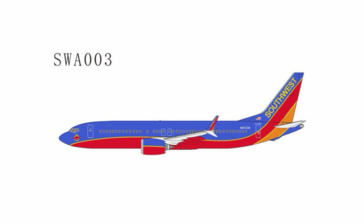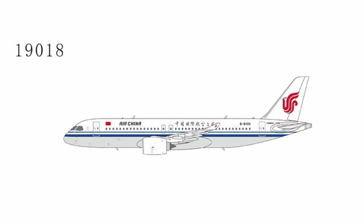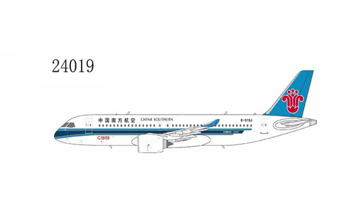It looks like NG is going to use the NG Lite brand pretty prominently, especially for releases they haven't done in a long time. The registration isn't listed accurately on the NG website, but the CGI does show it correctly. Then we have a COMAC C919 for Air China — the first available for them — and then one for China Southern, their first airframe as well.